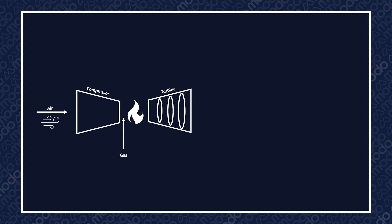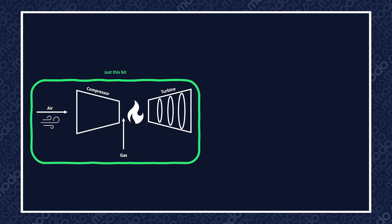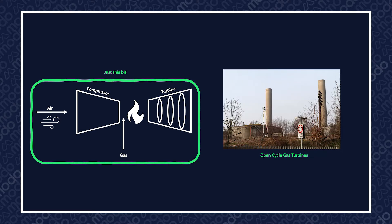There are power plants that exist purely as a gas turbine — these are called open cycle gas turbines, or OCGTs. Combined cycle gas turbines add another stage of power generation to improve the overall efficiency of the site.